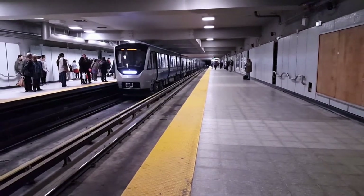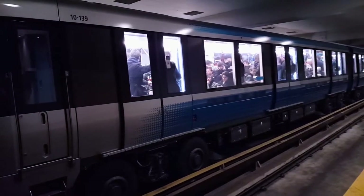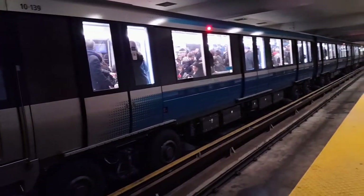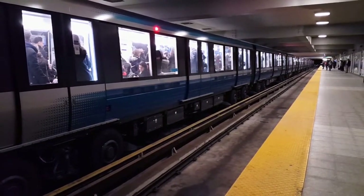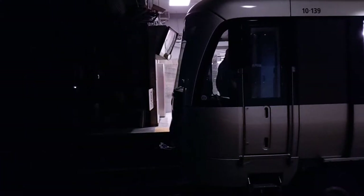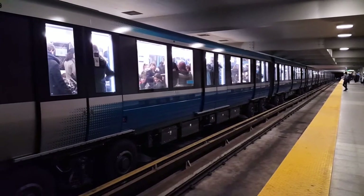We're at Berry-UQAM station and we have an Azure train coming. These are the new trains being rolled out — literally rolled out with rubber wheels — to Montreal, to replace the oldest of the fleet, the MR-63, officially called Matériel Roulant 63. This is train set 13. You can tell because the number shown is 10-13-9: 10 for 2010, 13 for train set 13, and 9 for car 9.